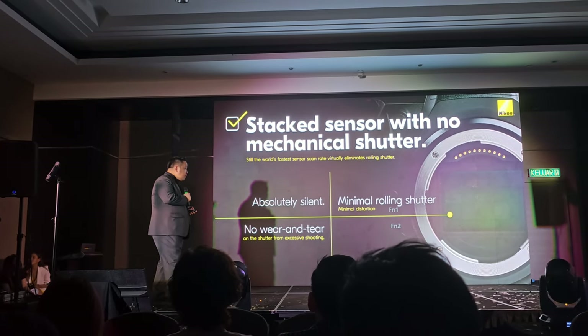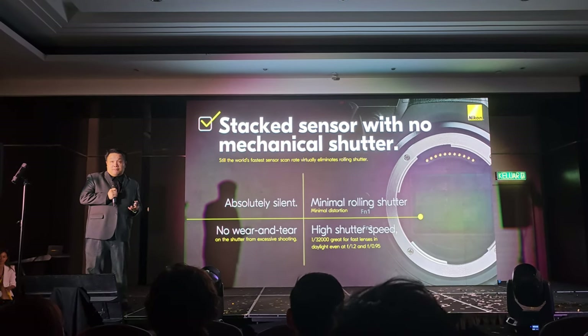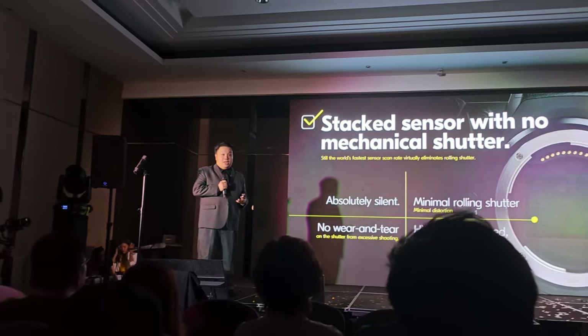Because it's electronic, you can also have a very high shutter speed — all the way up to 1/32,000. This is very important because right now we have a lot of large aperture lenses. Not so crucial in the past because all the lenses generally had smaller apertures. But right now, you have f/1.2, you have f/0.95, and we know that traditionally these lenses are commonly used under low light.